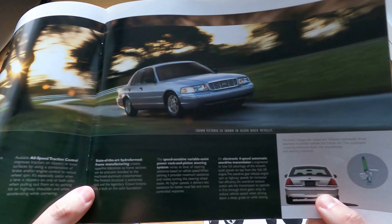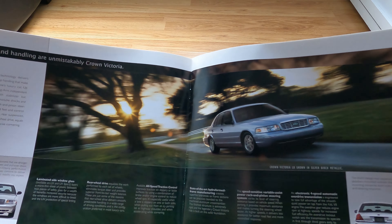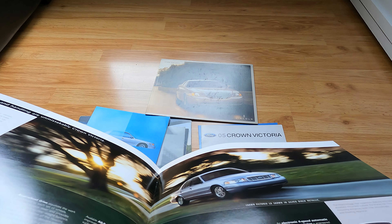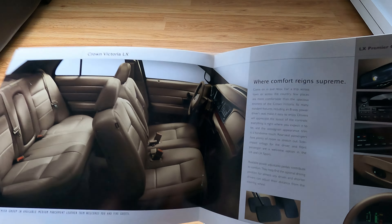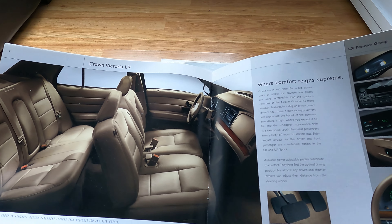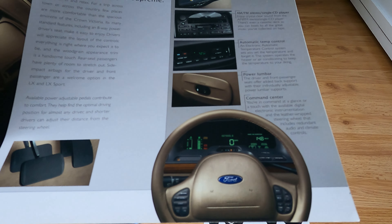I've never seen this one before either. They're really pushing the LX — we're already more than halfway through and it's all LX, LX, LX. Obviously they want you to get the top-of-the-line one or the Sport, which is the black one. The interior is all the same across these trims. Some more unique pictures there.